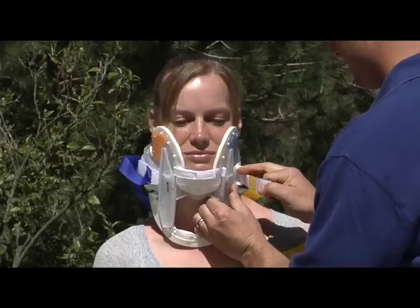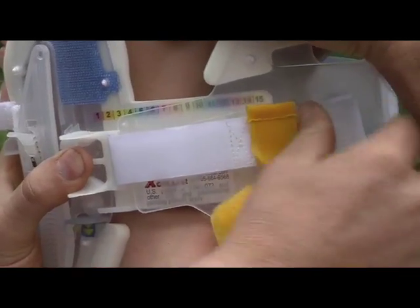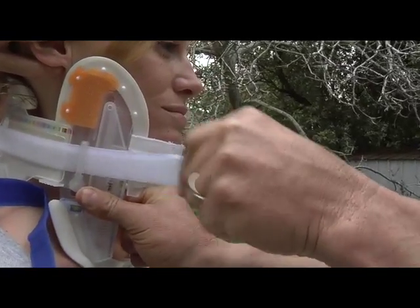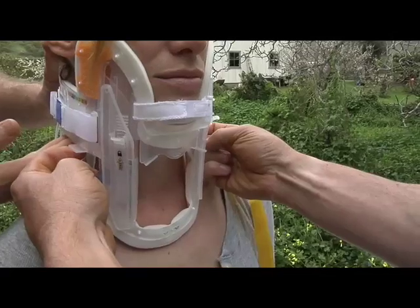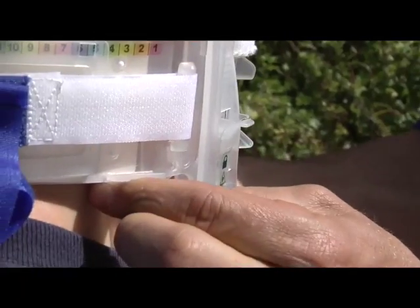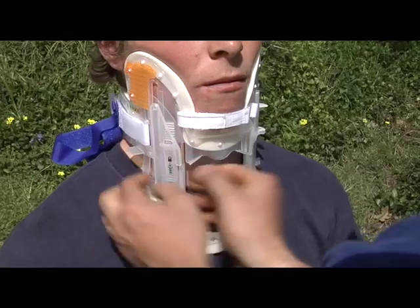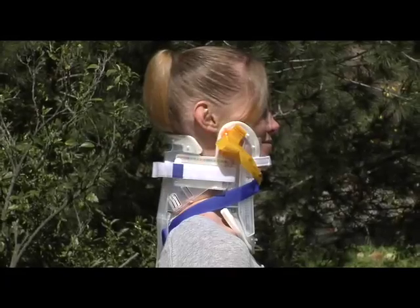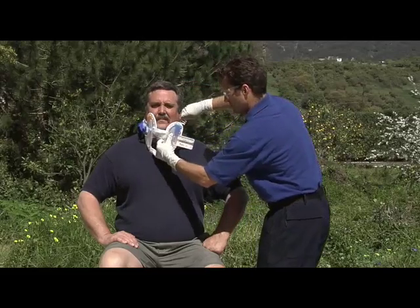Designed in the US by emergency care professionals, the X-Collar, the cervical splint, represents an innovative approach to the treatment of cervical spine injuries. The X-Collar is the only device that can be custom fitted during application and is able to immobilize any patient in the proper neutral position, regardless of their body type or size.